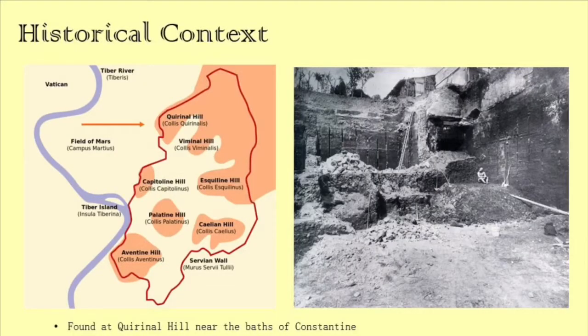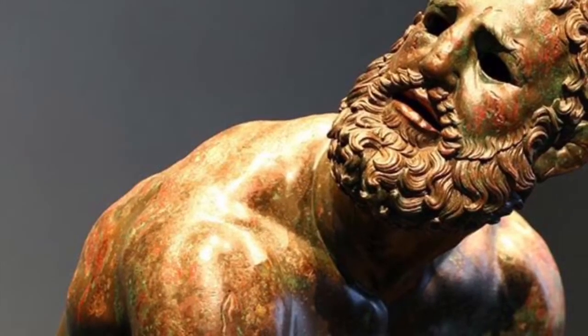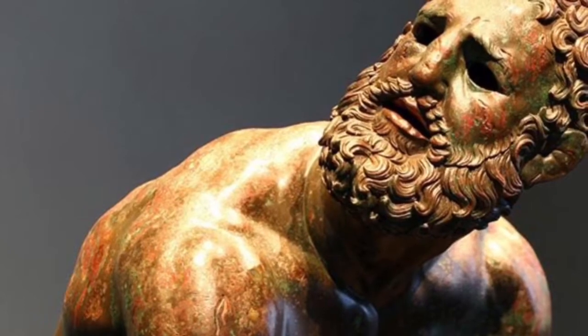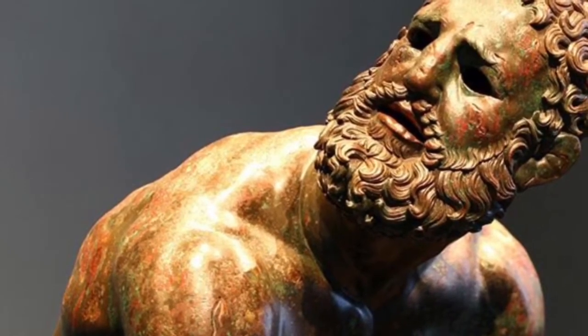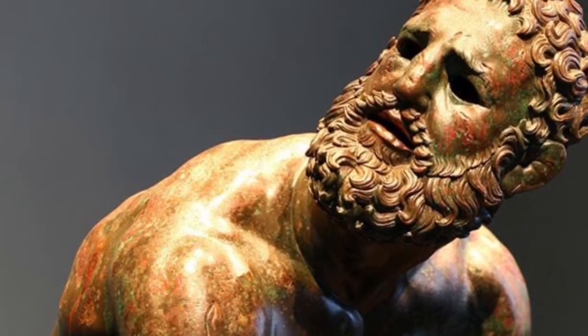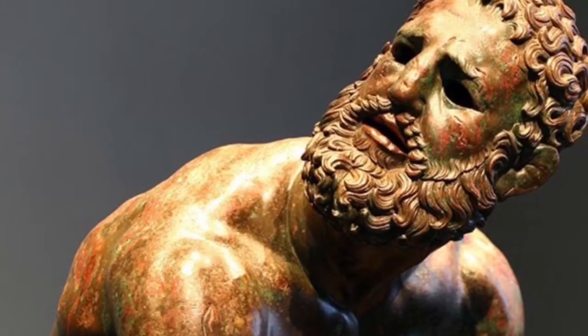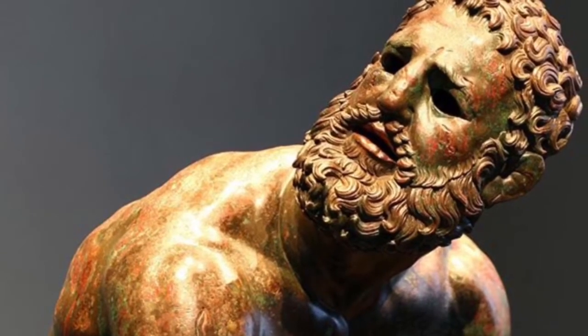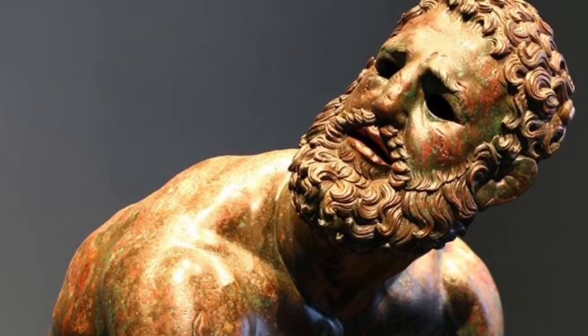This was found at the Coronado Hill of Rome near the Baths of Constantine. The original creation date is 100 BCE. It's the original sculpture created in bronze, and it's really rare that a sculpture like this has survived all this time because Greek bronze sculptures were typically melted down so the bronze could be reused, since the material was so expensive.